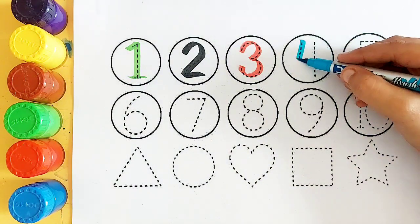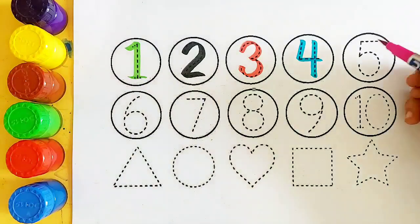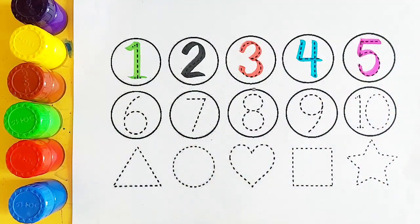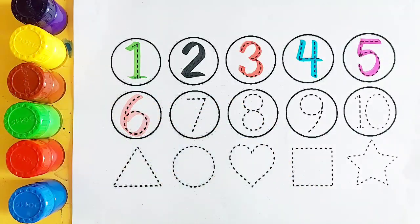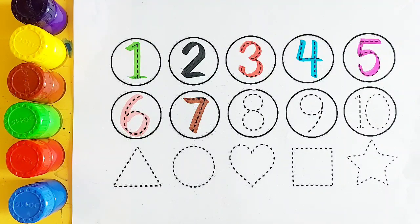Sky blue color, number 4. Pink color, number 5. Pink color, number 6. Light pink color, number 6. Brown color, number 7.